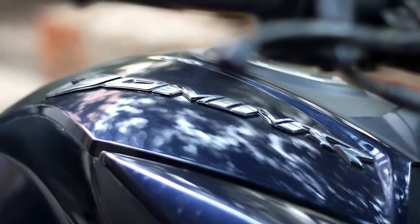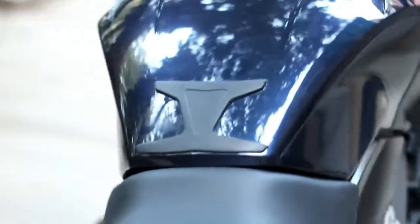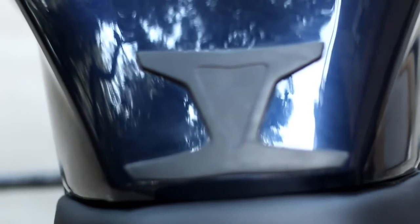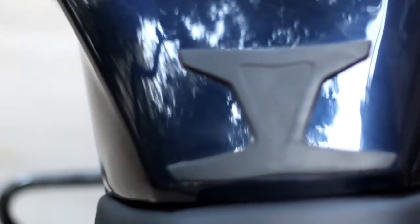Bajaj Dominar 400 measures 2,156 mm in length, 813 mm in width and 1,112 mm in height. The wheelbase measures 1,453 mm while the bike weighs 182 kg with a full fuel tank. It claims 157 mm of decent ground clearance and carries a 13-liter fuel tank. The seat height for the Dominar has not yet been officially revealed.